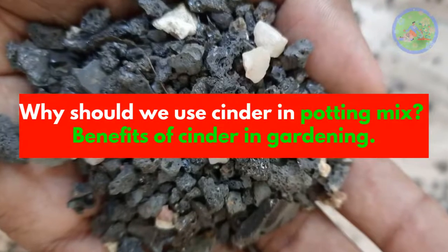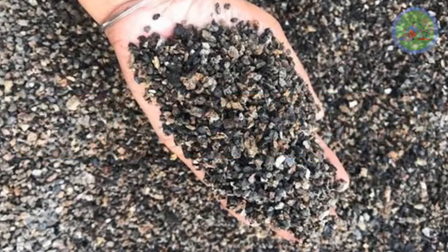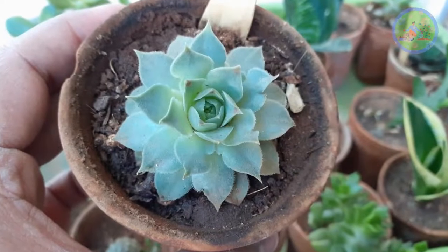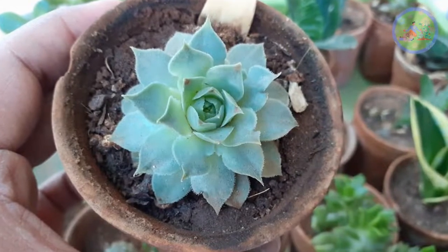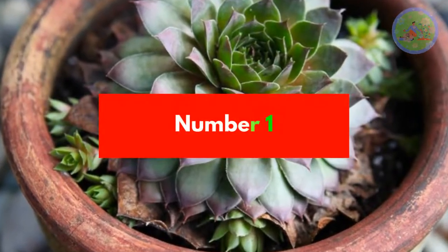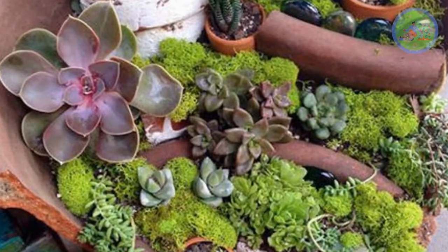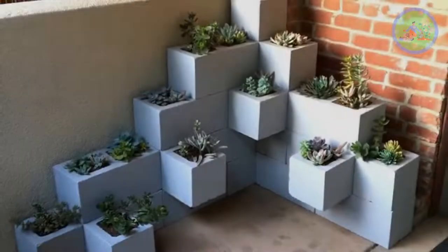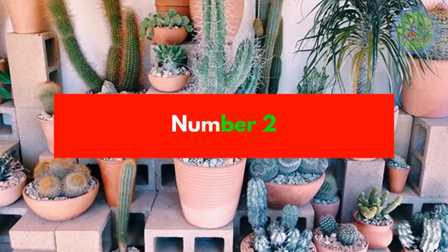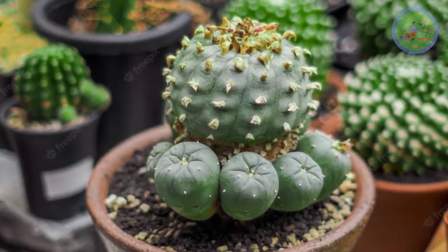Why should we use cinder in potting mix? Cinder is the best potting media for succulents, better than any other. It contains various natural minerals and nutrients that help to boost the growth of succulents. Number 1: Soilless medium — for its granule-like texture and its color, it adds a new creative effect to your indoor space. It is also easy to handle and does not dirt anywhere. Number 2: Succulents and cacti love the porous structure. Air can flow freely and reach the root system.